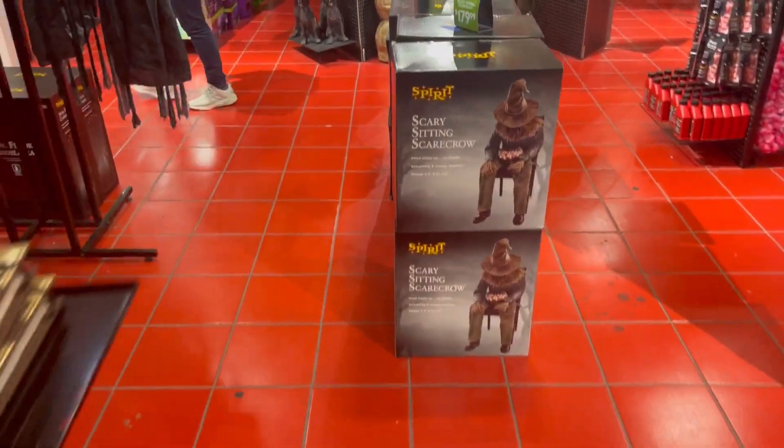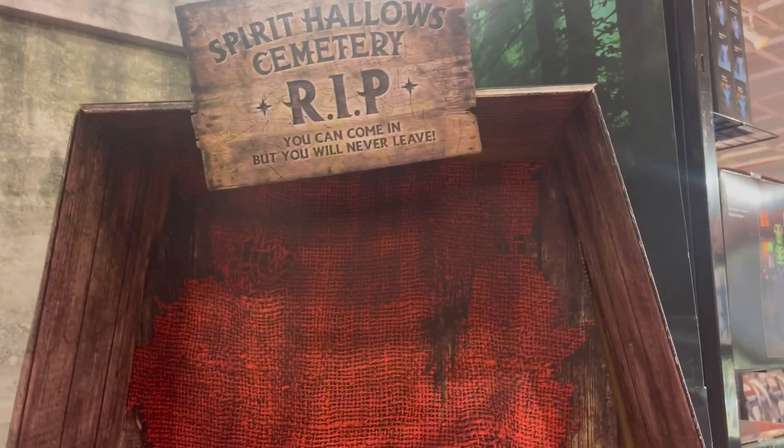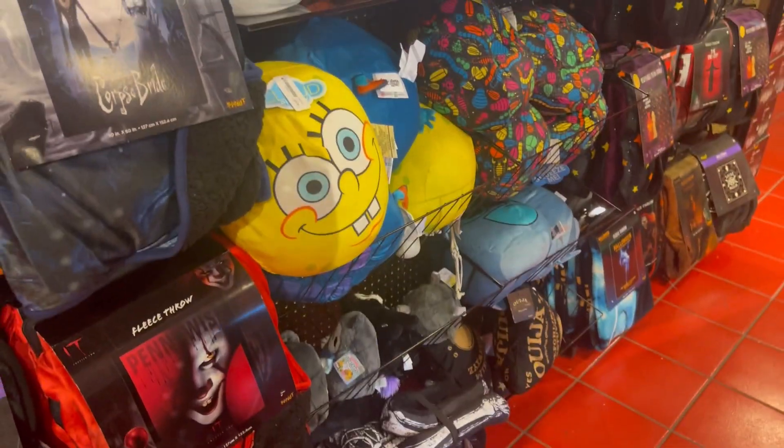Oh, they have the Spirit Halloween display sign — I wonder if this comes apart. Oh, it comes apart! I was thinking of buying this at one of the stores after the season's over. Anyways, we're going to keep looking around and find some other stuff.